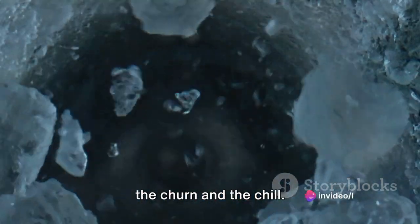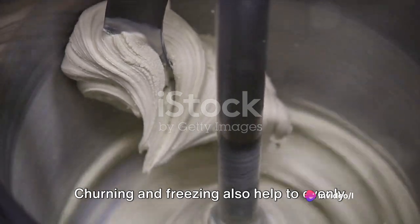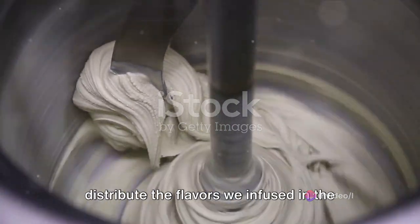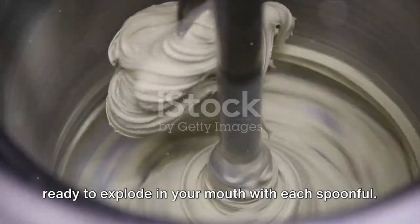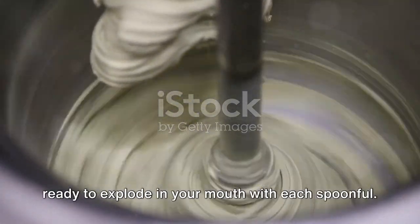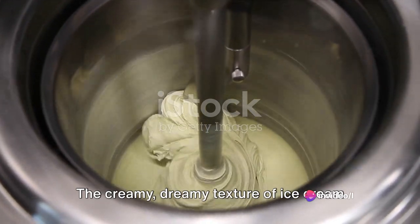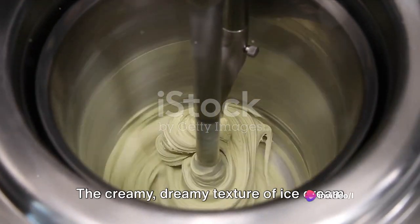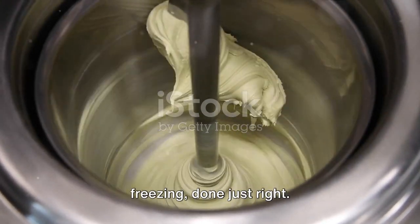Churning and freezing also help to evenly distribute the flavors infused in the previous step. All those wonderful tastes get locked in, ready to explode in your mouth with each spoonful. That's the science behind the indulgence. The creamy, dreamy texture of ice cream is no accident — it's a result of careful churning and freezing done just right.